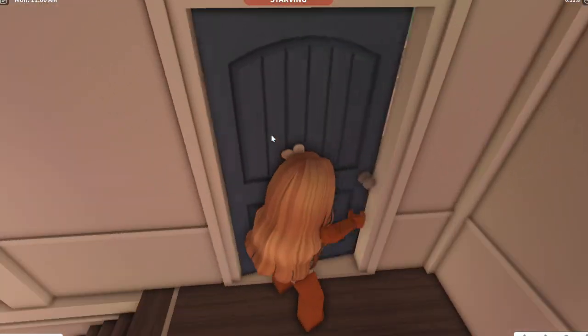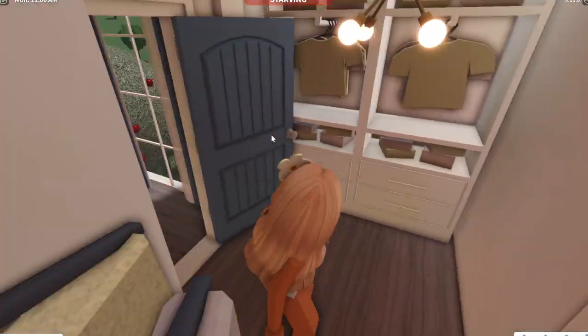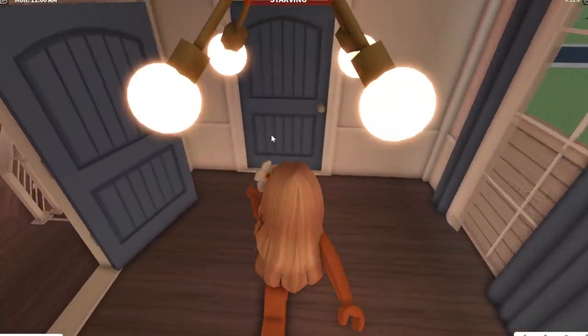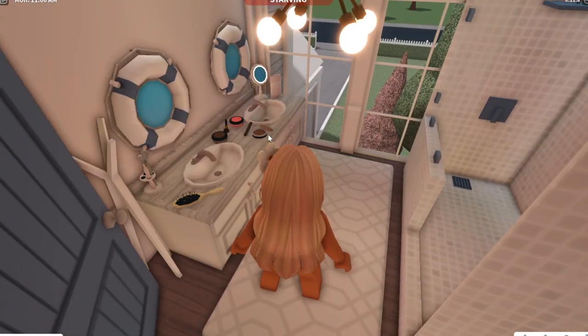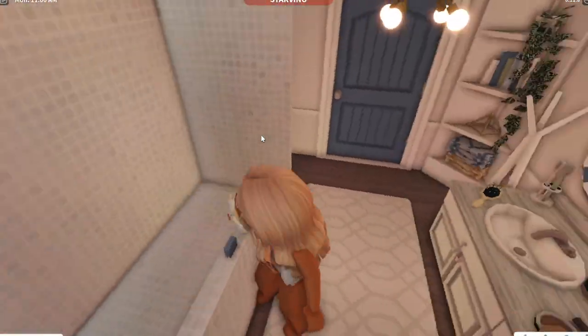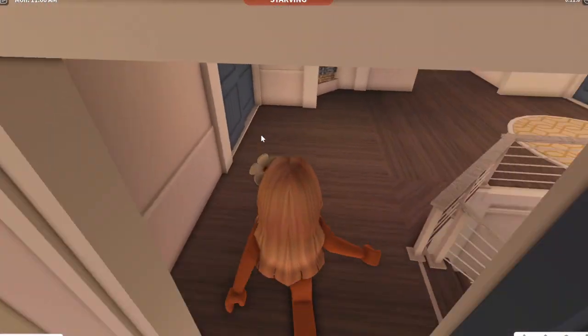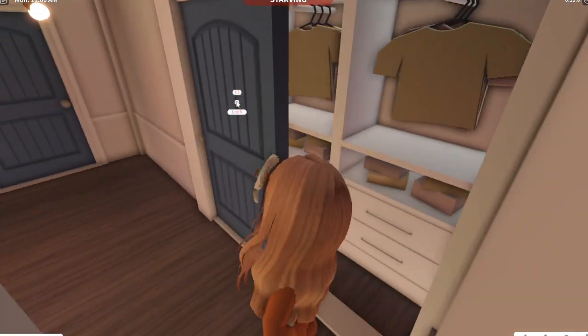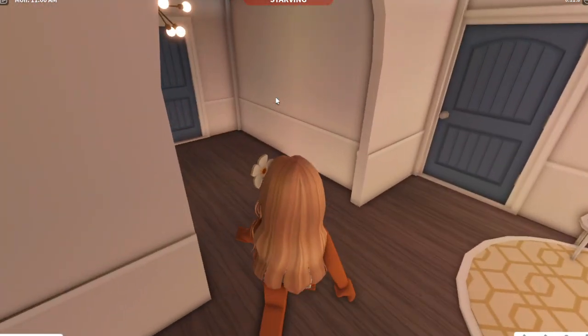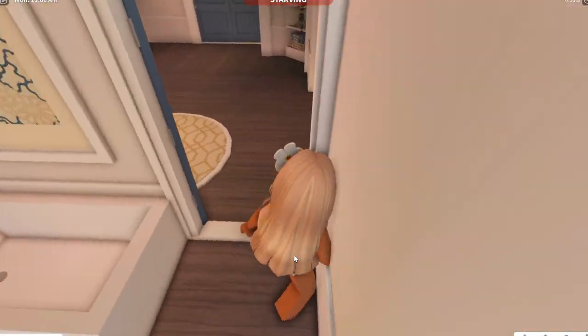And then if we come upstairs, this is my bedroom. Over here is my closet. And then over here is my bathroom. I personally love my bathroom — it's just so cute. Over here is another closet. And then a little lounge area.